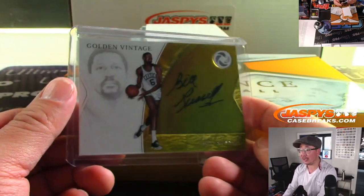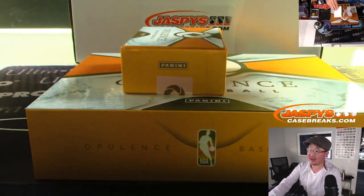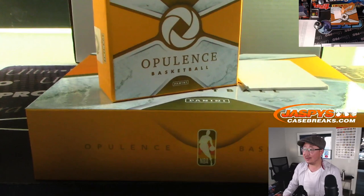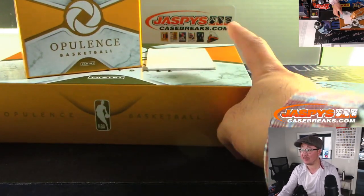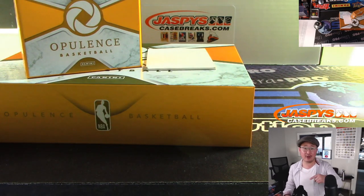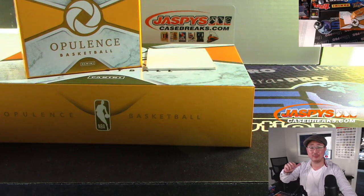What a break, ladies and gentlemen. We've got a couple of nice rookies, and even better legends. Jaren Jackson Jr. 4 out of 5 book — his Opulence was marinating pretty nicely on JaspiesCaseBreaks.com. There's the website right there. Thanks for joining us, more plenty of hoops on the website — check it out. We'll see you next time for the next break. This is Joe, bye-bye.